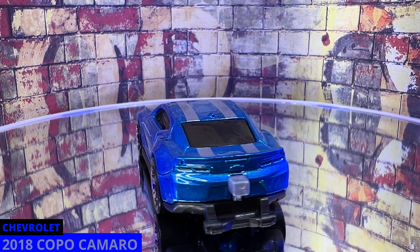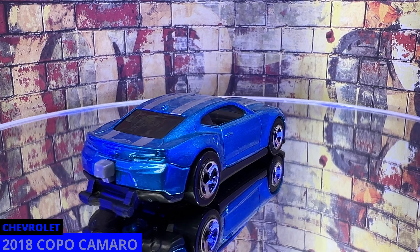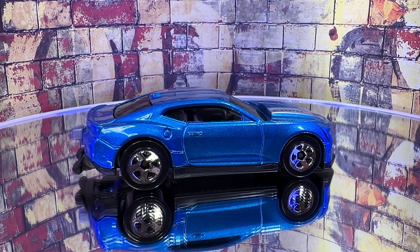That's because the real car that this was based on was intended for drag racing. It was not a street legal car and only 69 were produced.